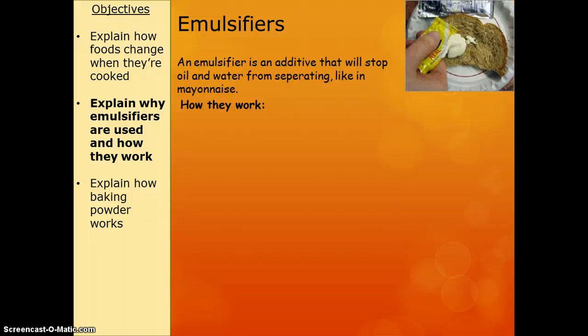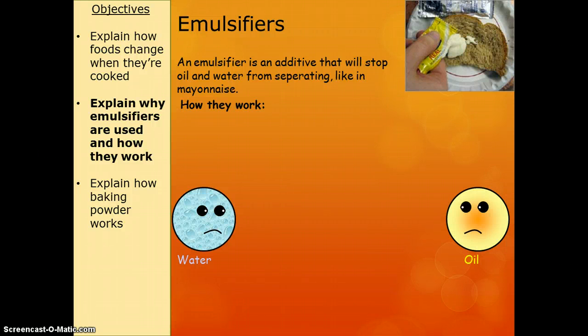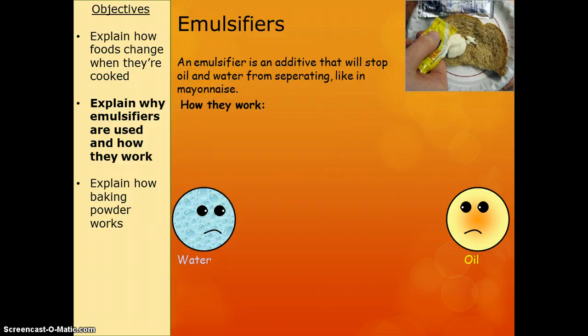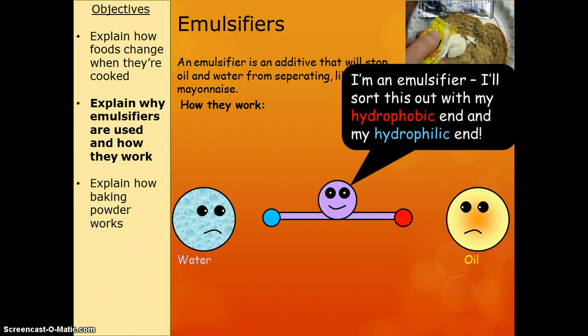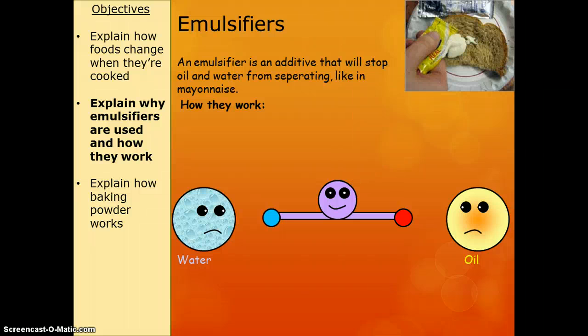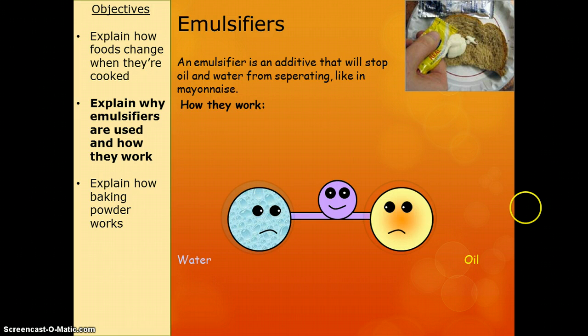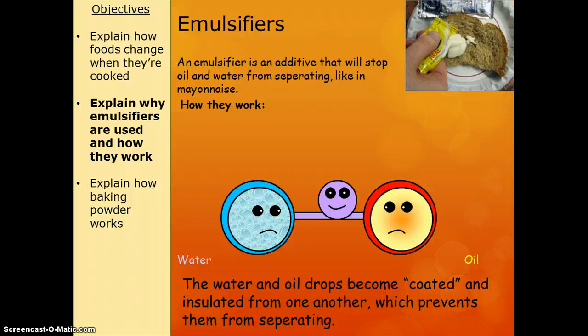The emulsifier is the additive that stops them from separating. The way it works is we've got our water molecule and our oil molecule, and they don't like to mix — they hate each other, basically. So what we do is we stick in our emulsifier. Emulsifiers have got two ends: one end is hydrophobic, which means it hates water — which also means it likes oil. And then it's got another end which is hydrophilic, which means it loves water. So one end attaches to the water and the other end attaches to the oil. It then coats them in a little bubble that stops them from seeing each other, as it were — it stops them from separating. It just mediates the two and makes them get along. The key words you need to get from there are hydrophobic and hydrophilic.